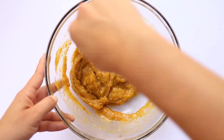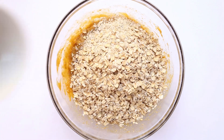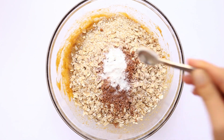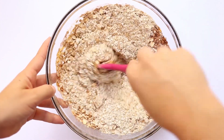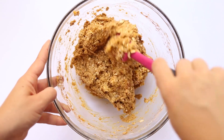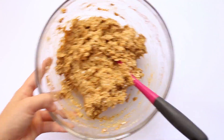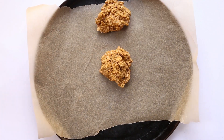Then we start with the dry ingredients: quinoa flakes, rolled oats, cinnamon, nutmeg, and baking powder. Stir everything together until it forms a thick, sticky cookie dough. Then we shape it into cookies — if you have a cookie scoop you can use that, but I just used a spoon and spooned the dough out.